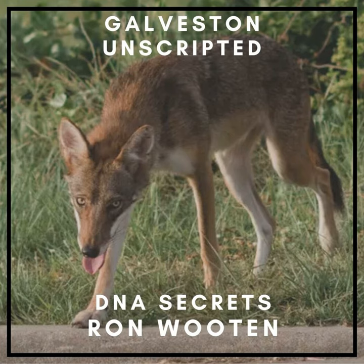Welcome to Galveston Unscripted. Hello and welcome to Galveston Unscripted. This episode is a very special one.